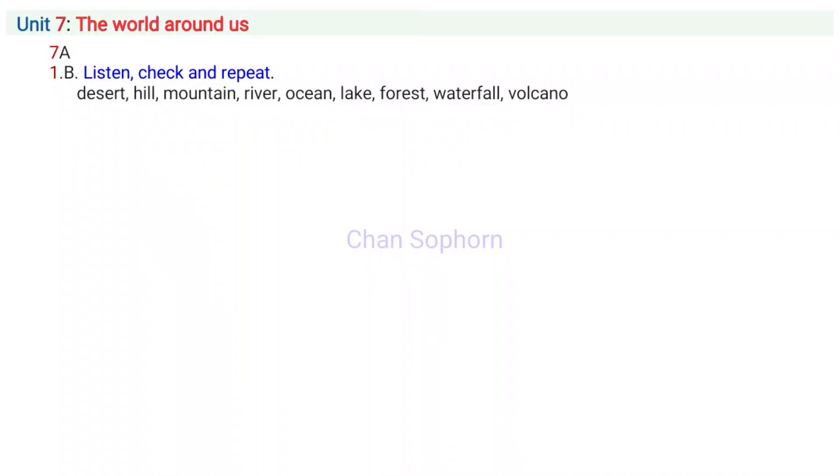Desert. Hill. Mountain. River. Ocean. Lake. Forest. Waterfall. Volcano.